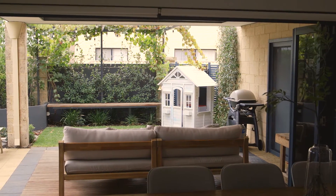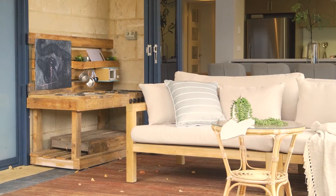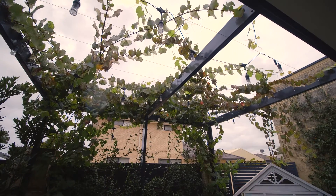Hours of entertainment or your traditional family dinners can be enjoyed in this open plan dining, kitchen and living area. The functional space doesn't end there — open the bifold doors and you're greeted with a private courtyard, providing an additional area for all year-round dining.